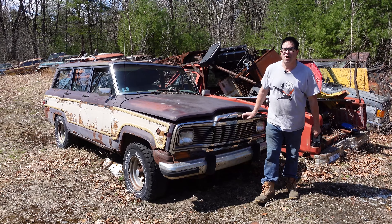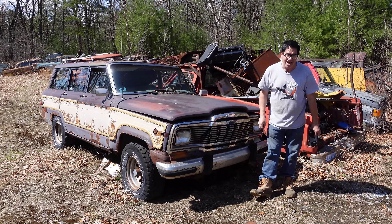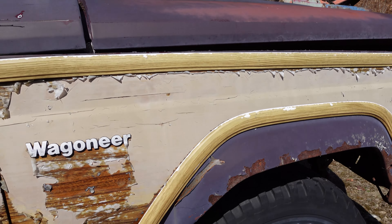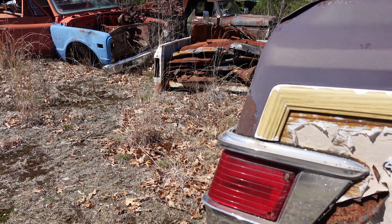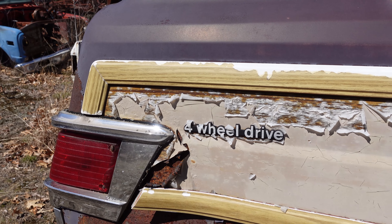Steve Mignone here at Burnston Auto Wrecking doing the Junkyard Crawl with the story of the Jeep Grand Wagoneer. The Wagoneer was made for 29 consecutive model years, which is something of a record.